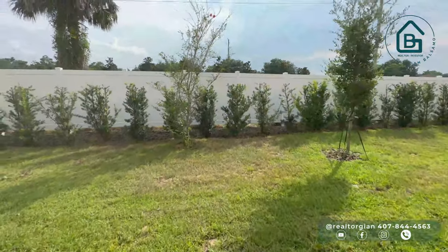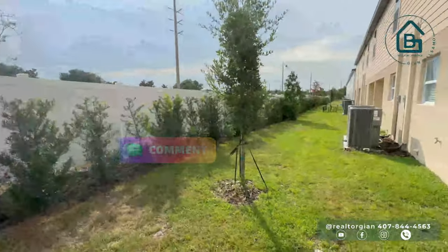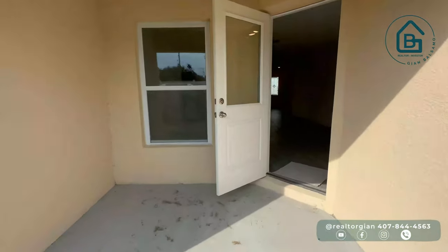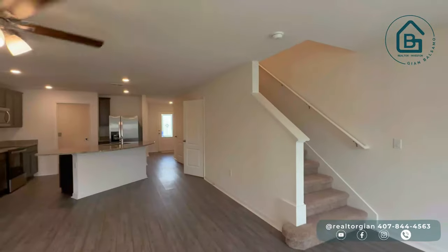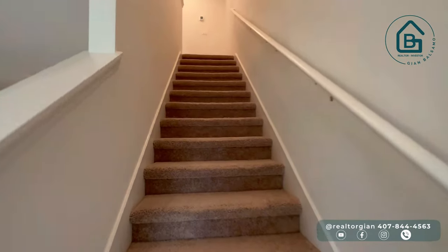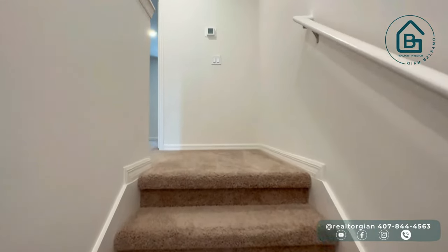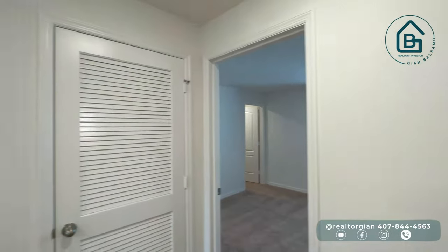Como puedes ver, tenemos acá un pequeño patio que puedes cerrar. La persona del fondo tiene su mascota, y acá tienes para poner tu mesita, tu sillita, hacer un barbecue en familia o simplemente disfrutar del aire libre. Vamos a dirigirnos al segundo piso — esta escalera está al final de la entrada. Recuerda mientras subimos darle clic al botón de like, lo cual me ayuda muchísimo a seguir creciendo este canal y poder seguir trayéndote más videos.